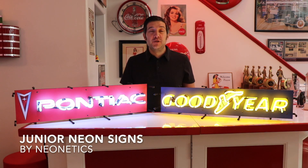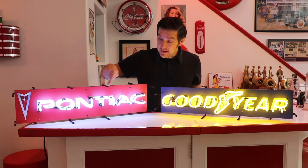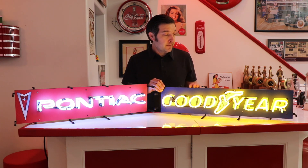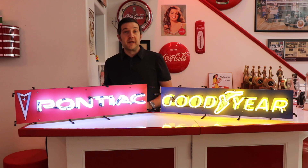Light up your garage or man cave with one of these Junior Series neon signs from Neonetics. The Junior Series is a line of slightly smaller neon signs from Neonetics. They still feature genuine neon lighting, colorful backing boards with a variety of licensed automobile logos, an easy mount bracket on the back, and a convenient on-off switch on the power cord so you can light it up whenever you're ready.